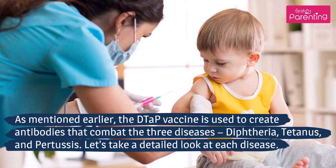What are the benefits of the DTaP vaccine? The DTaP vaccine is used to create antibodies that combat three diseases: diphtheria, tetanus, and pertussis. Let's take a detailed look at each disease.